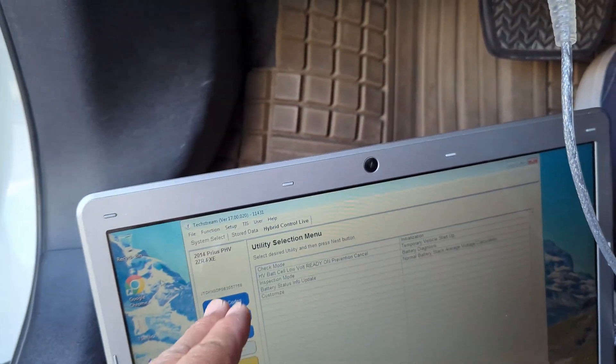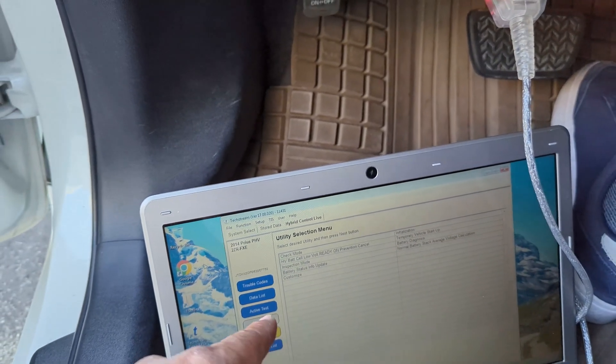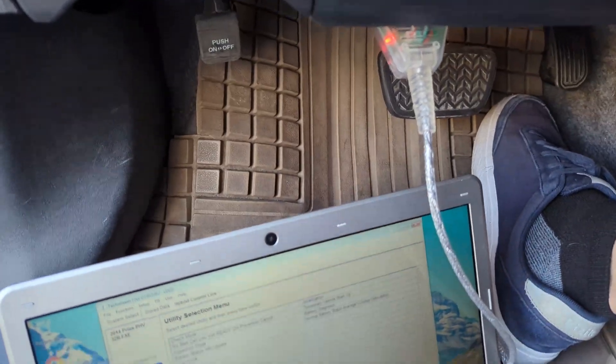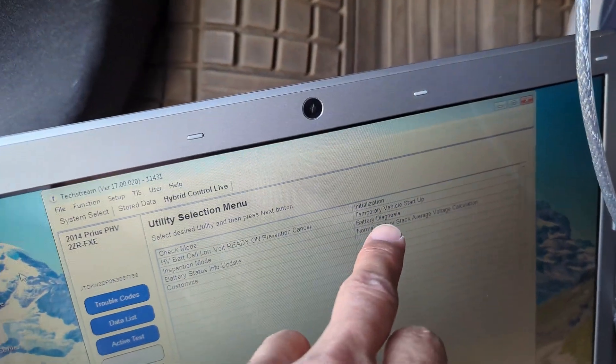You need to subscribe to Techstream — it's a subscription service, so you can find it from the Toyota website. Then use that software with the dongle, connect to your plug-in, and reset these variables.